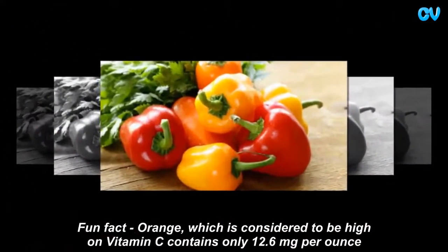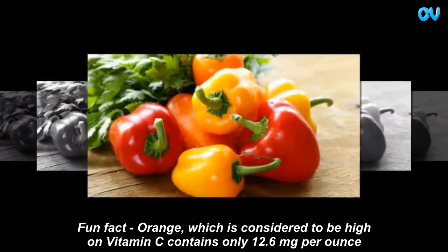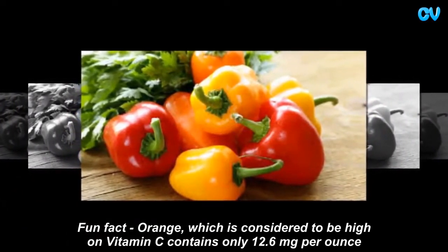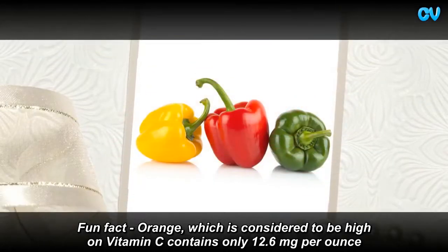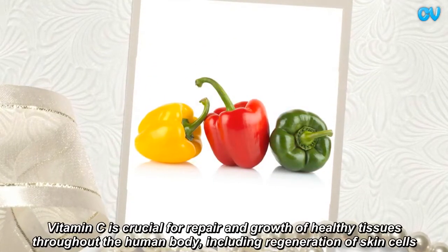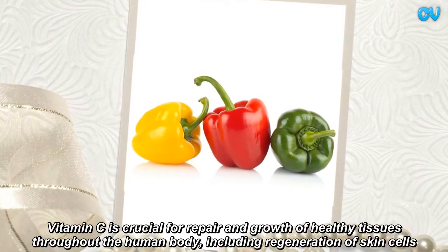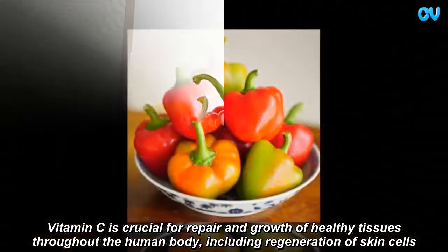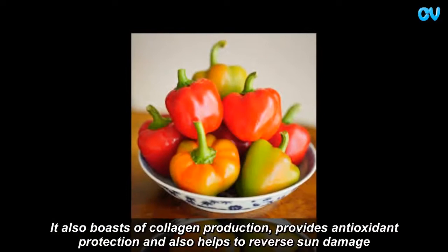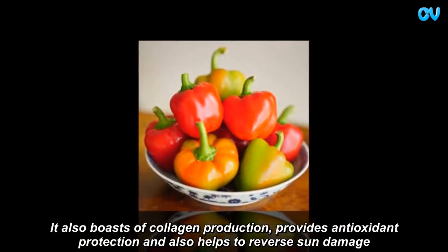Fun fact: orange, which is considered to be high in Vitamin C, contains only 12.6 mg per ounce. Vitamin C is crucial for the repair and growth of healthy tissues throughout the human body, including regeneration of skin cells. It also boosts collagen production, provides antioxidant protection, and helps to reverse sun damage.